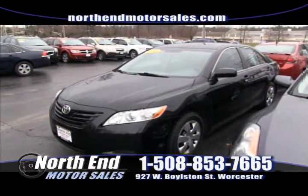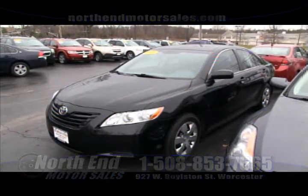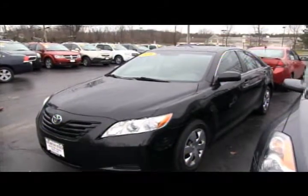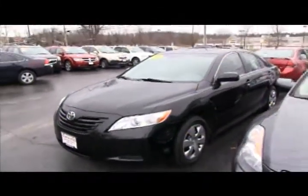First up on the show this week is a 2008 Toyota Camry LE model, 4-cylinder, automatic, front-wheel drive, over 30 miles per gallon. Extremely reliable — everybody knows about Toyotas. Come down, take it for a ride. You can buy it this weekend at North End for only $13,900.